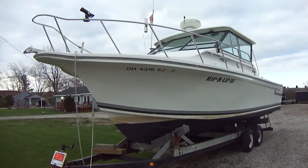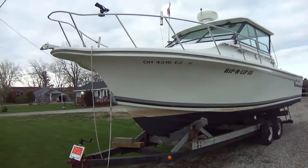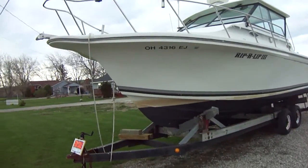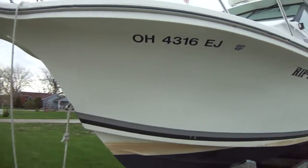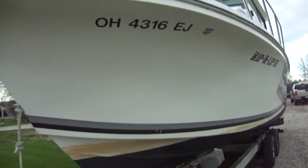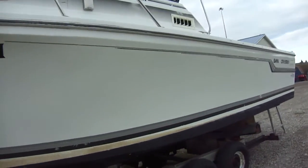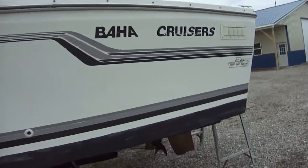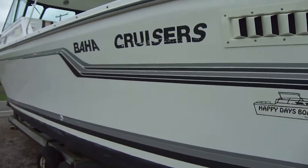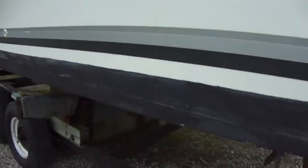Looking at a 1995 Baja 299 Fishermen — nice boat, great boat for Lake Erie charter fishing. Big cockpit space, nice and tall off the water. Straight inboard, so there's less maintenance. This particular boat has a 7.4 MPI Volvo for power — believe that's 310 horse. One small blemish on this side here, and of course there's the bottom paint.